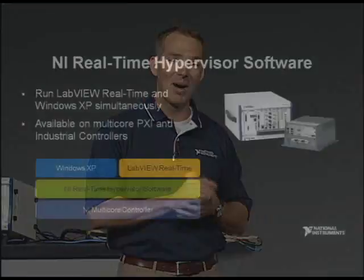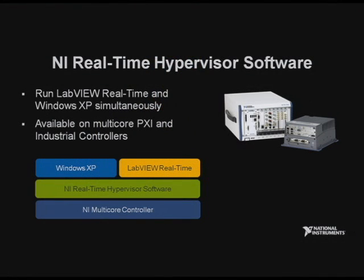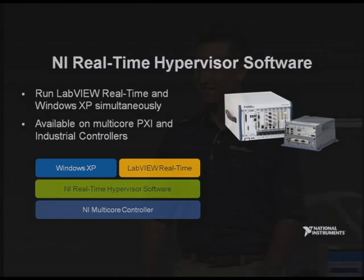So what exactly has your group been developing, Kevin? Today we're very proud to announce the NI Realtime Hypervisor. It lets you run LabVIEW Realtime together in parallel synchronously with Windows XP on a multi-core PXI or industrial controller. We've got a product announcement today! Yes, we do. Congratulations. Thank you.